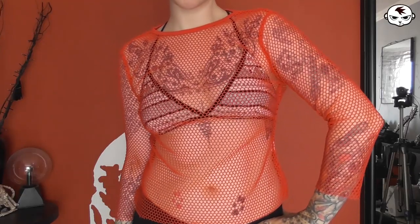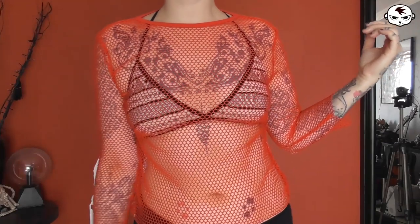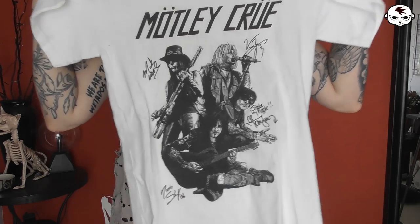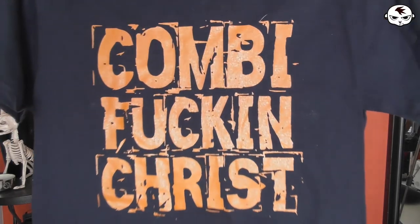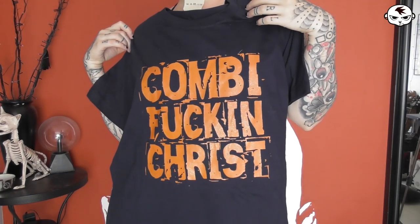Then I got a red net top that I think could be fun to punk up and wear to gigs. I'll probably cut larger holes in it or just distress it. The net fabric can be a little uncomfortable, so I'm not sure about the long sleeves yet. The final thrifted items are three t-shirts I'm cutting into tank tops anyway: a white Mötley Crüe tee, a black and red psychobilly hot rod one, and a Combi Craze t-shirt — I actually already cut that one into a tank top before going to see them play, and there's a photo on Instagram.